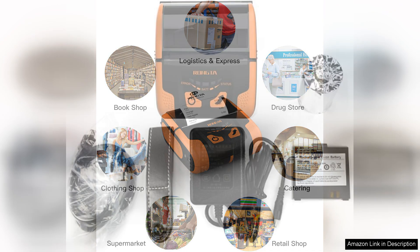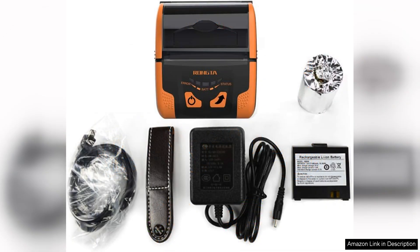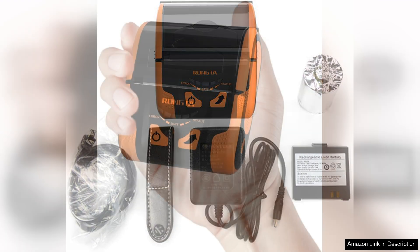Battery life is another strong point. The Rontor printer can handle multiple transactions before needing a recharge, providing peace of mind during busy hours. The durability of the device is commendable, as it can withstand the rigors of daily use without compromising performance.